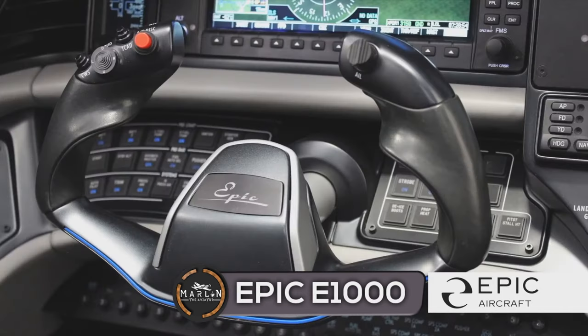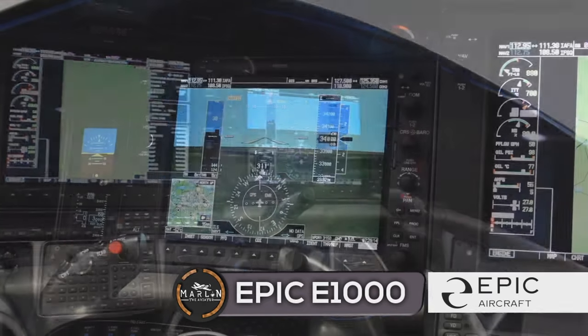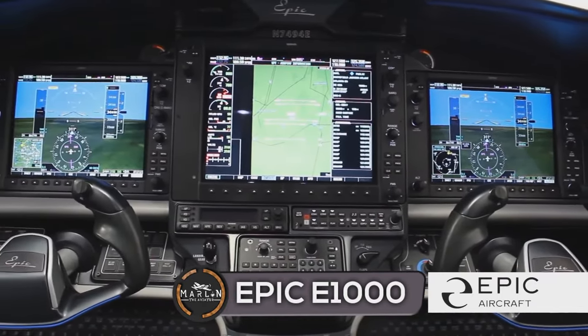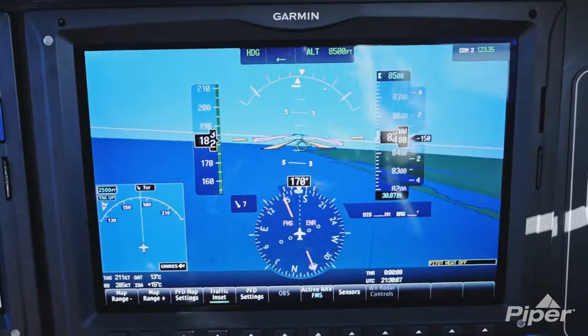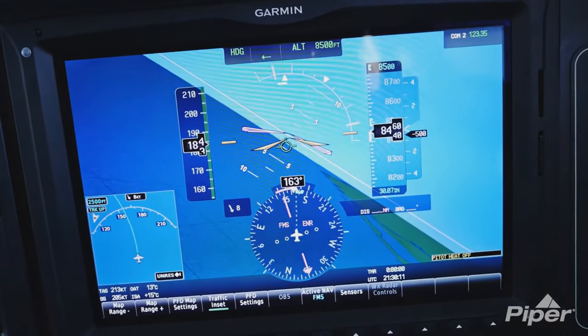Now onto the flight deck. The flight deck of the Epic E1000 features a three-screen Garmin G1000 NXi avionics package with synthetic vision and SiriusXM weather. On the other hand, the Piper SLS has the newer Garmin G3000 avionics package.